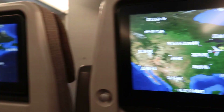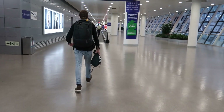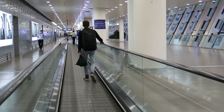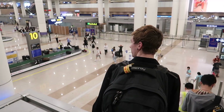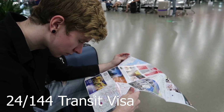First things first, fill out your entry card on the plane. Also, make sure you know at least the address of the place you'll be staying. You'll most likely land in Pudong International Airport. Once you exit the plane, look for the machines to scan your thumbprints — every foreigner coming to China must do this. Next, follow the signs that say 24/144 hour transit visa.